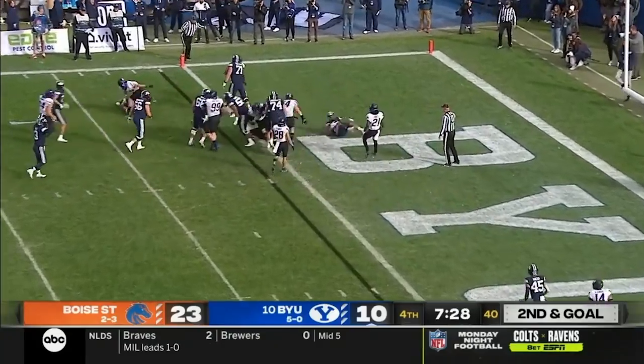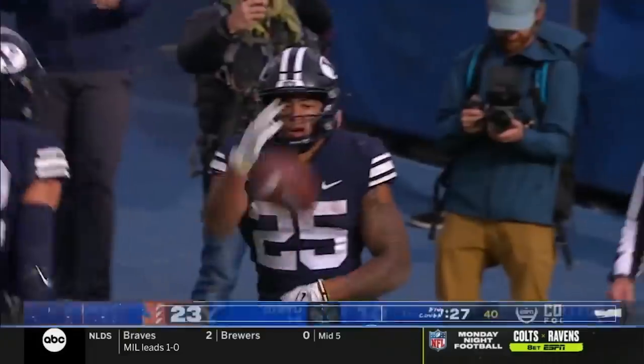Algier gets it — and he's in! Touchdown. BYU isn't done yet.